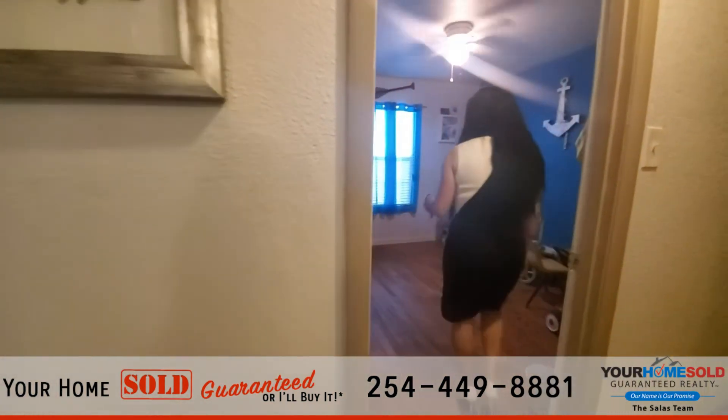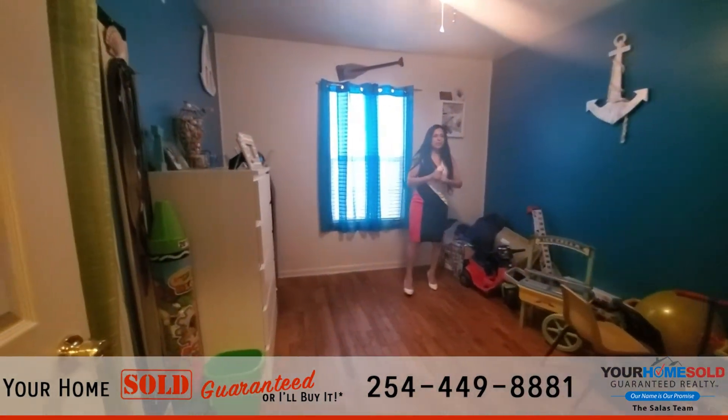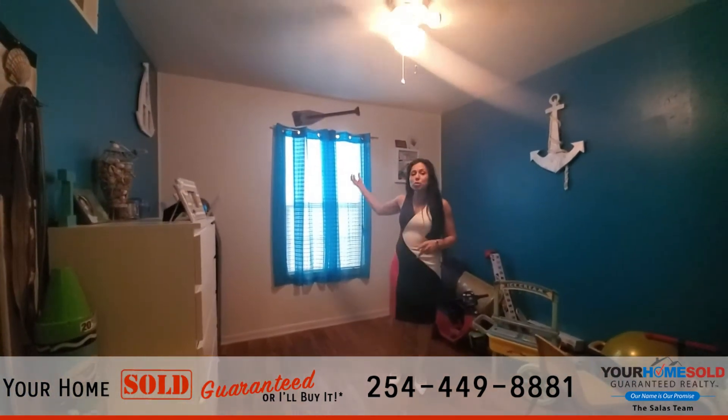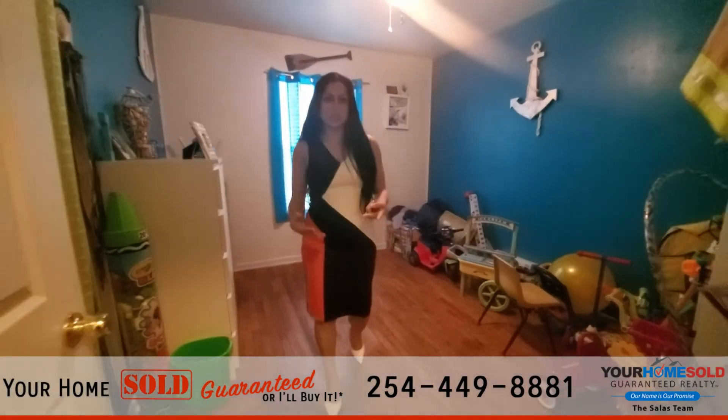This is bedroom number two. As you can see, definitely lots of space in here. Again, you have the lighted ceiling fan. You have a large window to allow that natural light to come in. And the original floors just continue throughout the house.